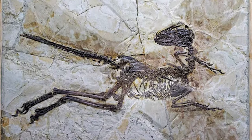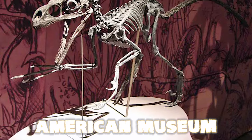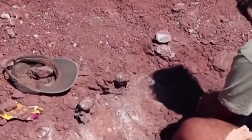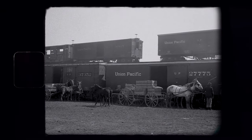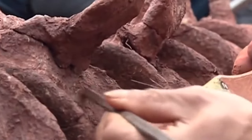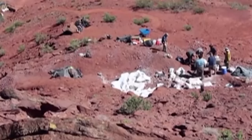The very first Velociraptor fossil was found in 1923 during an American Museum of Natural History expedition in the Gobi Desert. This desert is in southern Mongolia and parts of northern China, and back then it was one of the most remote places on Earth, only reachable by reliable vehicles and trustworthy horses.